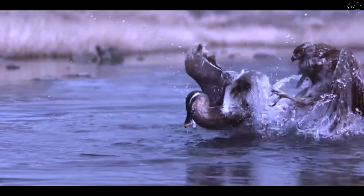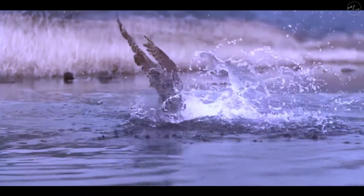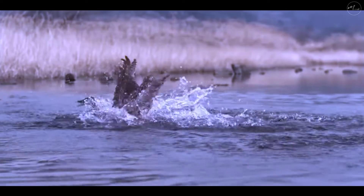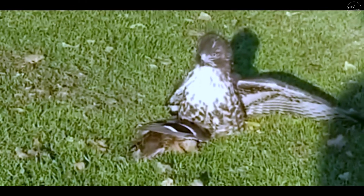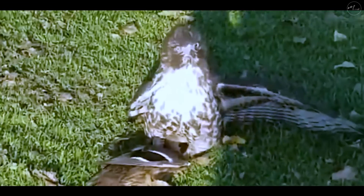Next, this hawk goes for the kill on the fly and battles it out with the duck in the water. It's not clear if the hawk will manage to defeat its prey and take it home for dinner. This hawk has already made the kill and takes off, but the duck seems a little too heavy — it tries to gain altitude but repeatedly falls to the ground.